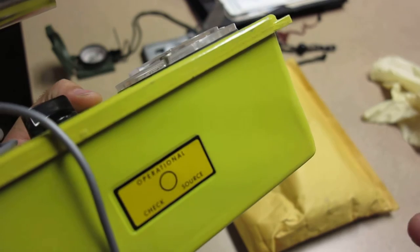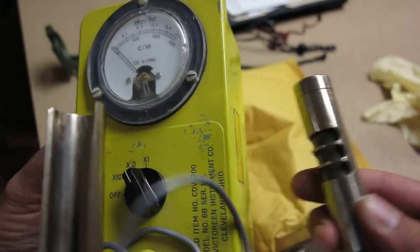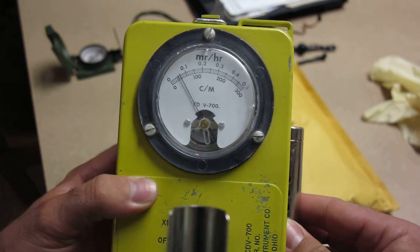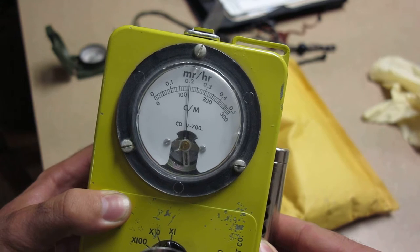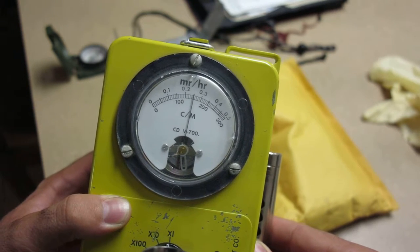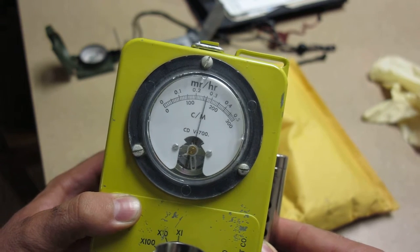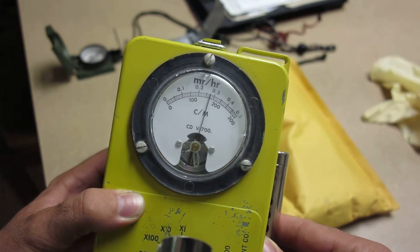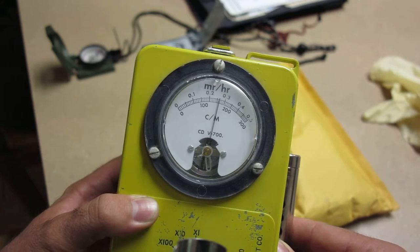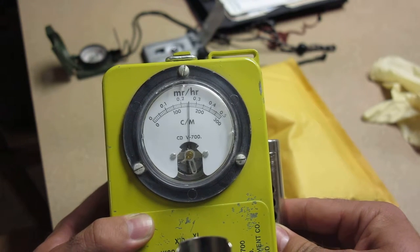We've got an operational check source on the side of the tube here. We're going to put the probe up against it and make sure it's working - it should read out between two and three millirentgens. Yeah, we're right at about 2.5, climbing up towards three. So we know the Geiger counter is still operational and decently calibrated, even being at least 40 to 50 years old.